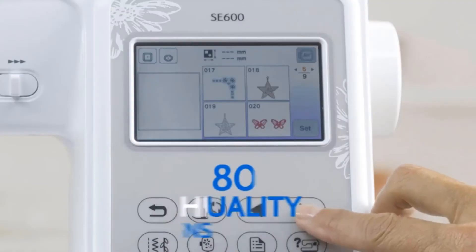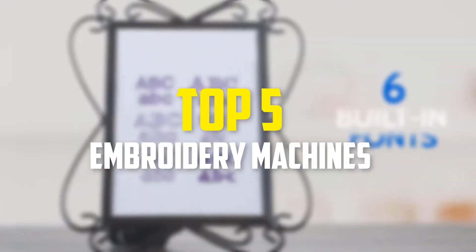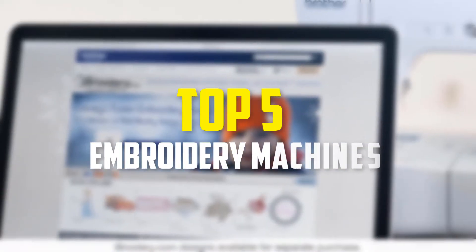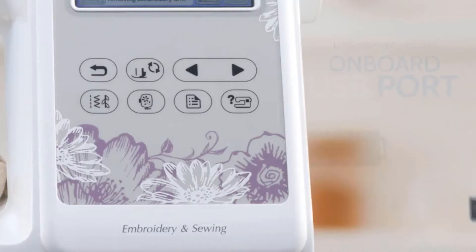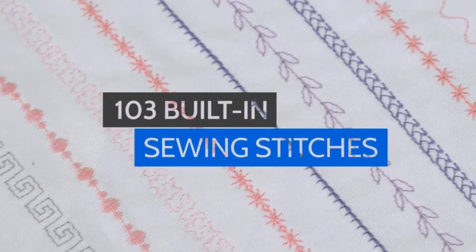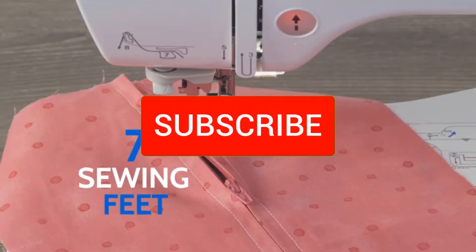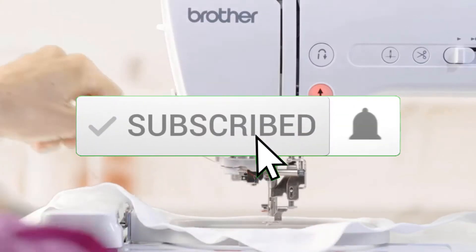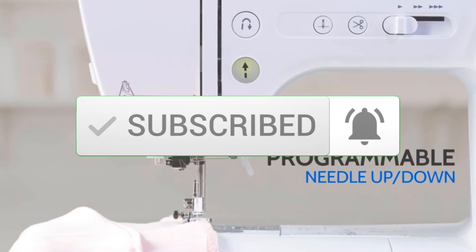Hey guys, in this video we're going to be checking out the top 5 best embroidery machines that are available on the market for their true quality. I made this list based on my personal opinion and hours of research, and have listed them based on popularity, quality, price, durability, user opinions and more. If you want to see more information and the updated price, you can check out the description below, and also make sure to subscribe for more reviews. Let's get started.